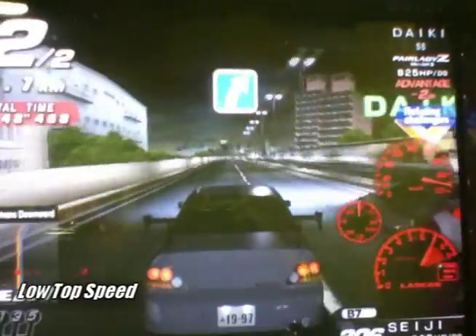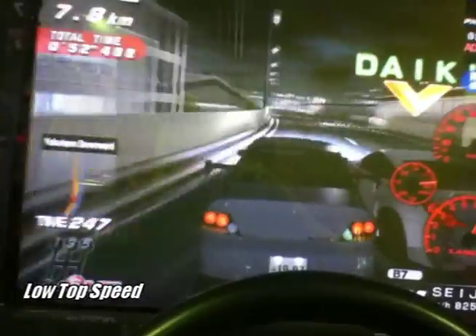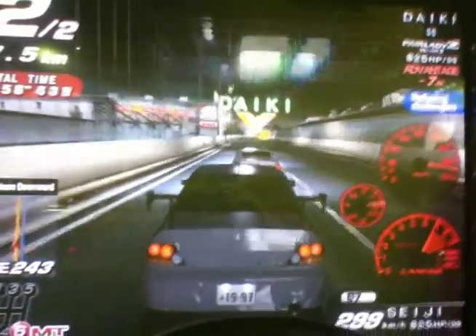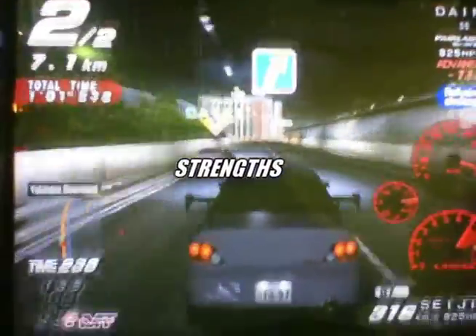The top speed of the Evo 8, like most Evos, is relatively low. This is mostly true in a boost-off battle regardless if it's the 8 or the 9. The Evo 8 has some notable strengths where it almost equals to the main weaknesses it possesses.